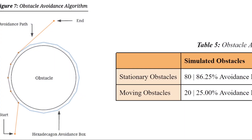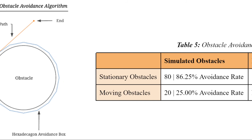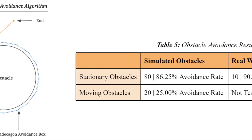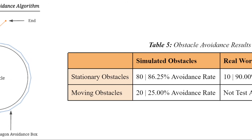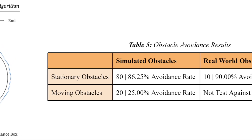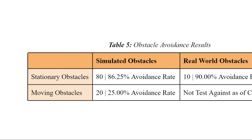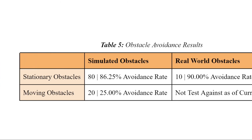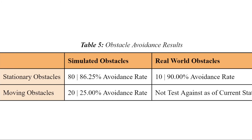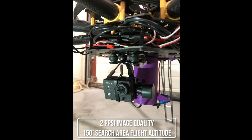As per obstacle avoidance, Trochiladay has flown two autonomous flights with the obstacle avoidance algorithm activated. Of the 10 stationary obstacles tested against, 9 were avoided. As of this FRR recording, Trochiladay has not been tested against any moving obstacles in the real world; however, in simulation, of the 20 moving obstacles tested, the algorithm was able to calculate an avoidance path for 5 of them.